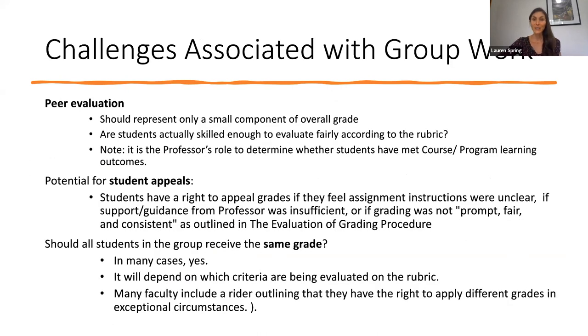There are of course some challenges associated with group work as well. Peer evaluation is often tricky. If it is part of the assignment, it should only represent a small component of the overall grade on the rubric, because we don't know if students are skilled enough to evaluate fairly and according to the rubric. There's also the potential for student appeals if there's some sort of coercion or group dynamic that impacts the way one student is evaluated by their peers. Students have the right to appeal if they feel assignment instructions were unclear, if support or guidance from the professor was insufficient, or if grading was not prompt, fair, and consistent as outlined in the evaluation of grading procedure.